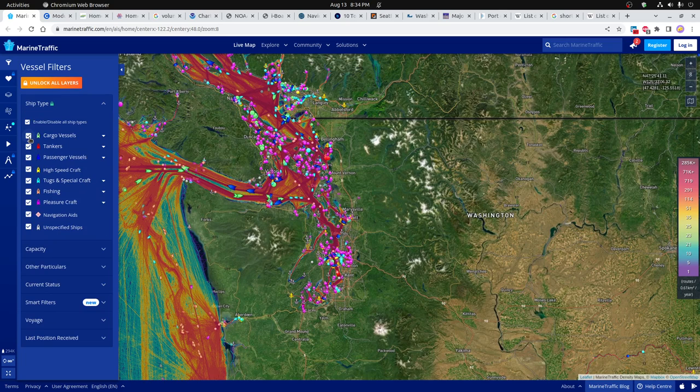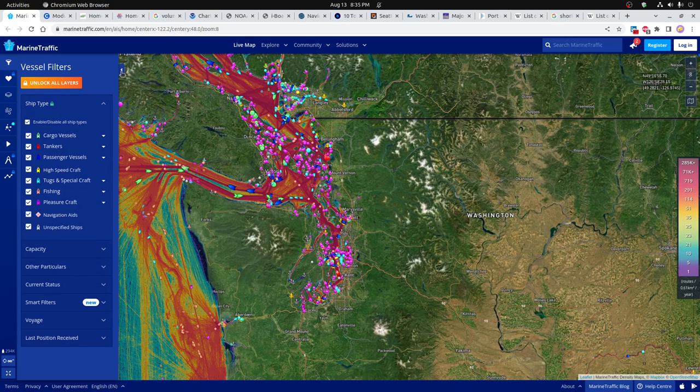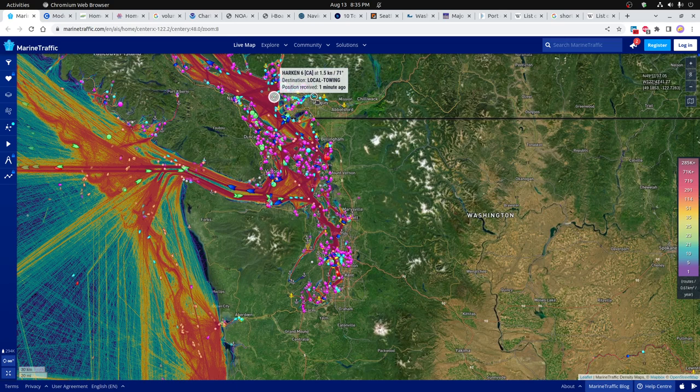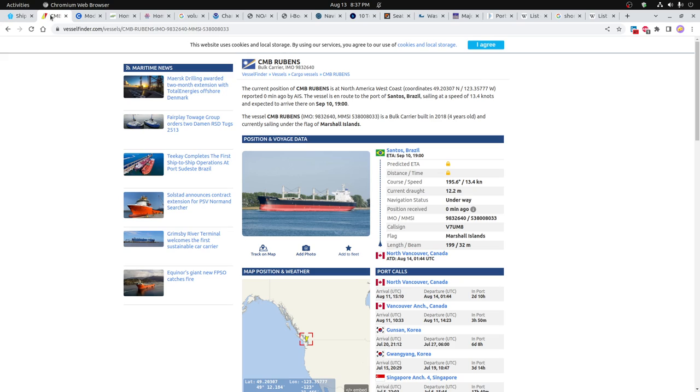If you want to look at all the boats, you can add them all and see where they are. It may be possible to contact some of these boat owners — once you click on them, you can get details. I'd recommend starting with the cargo vessels, the green ones. For example, here's a cargo vessel — it has 18 photos, starting in Vancouver and going to Santos, Brazil. It's called the CMB Rubens. You can contact the ship owners and find out what kind of cargoes they carry. Once you find a ship you're interested in, you can search it and use the vessel finder tool, which shows not only where it's located but recent port calls and how long it's been there.